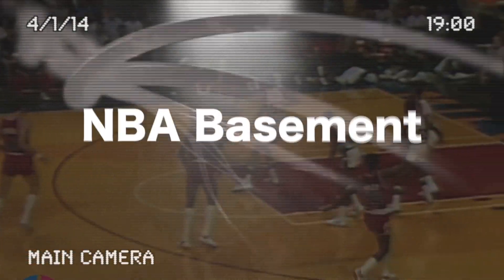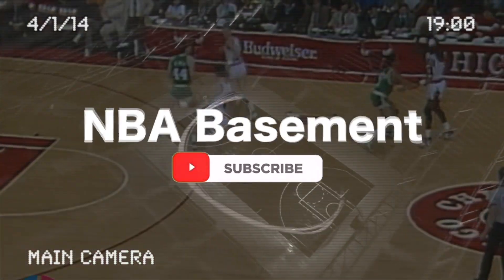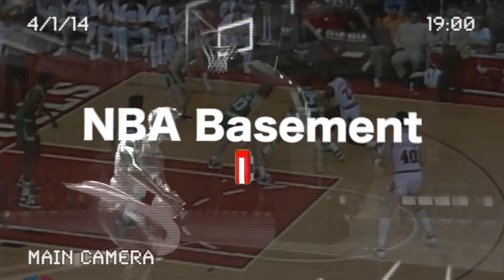So that was it for today's video. We hope you had fun watching this classic NBA content of the golden age of NBA basketball. Make sure you check out our channel for more videos like this one. Hope to see you next time on NBA Basement.